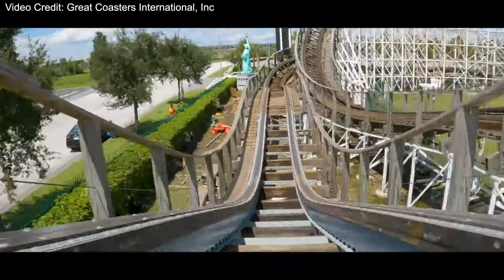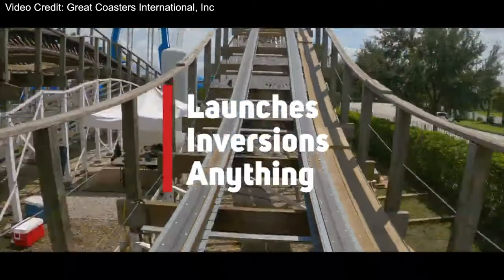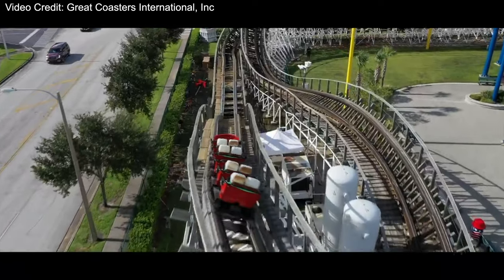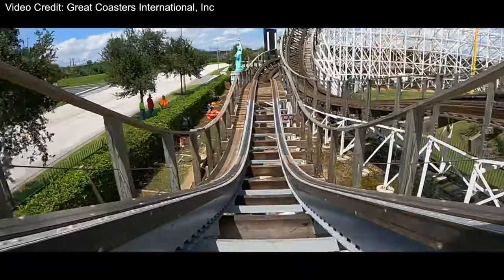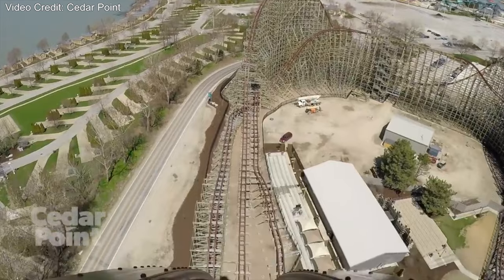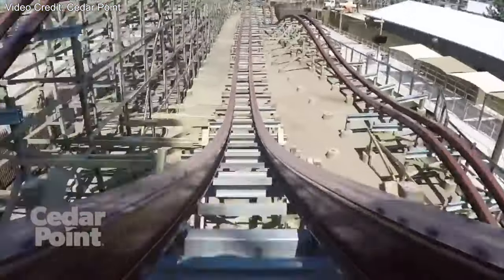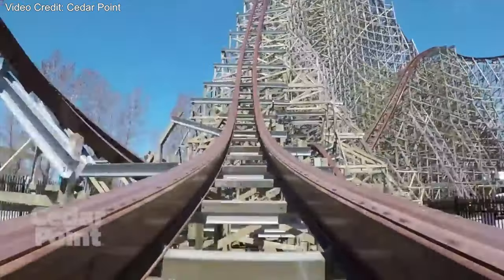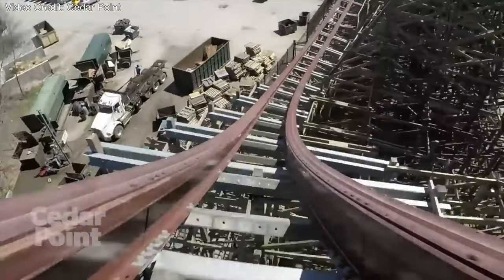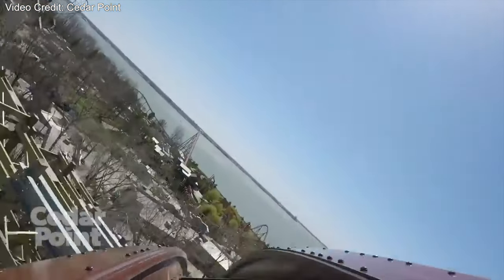In terms of the hybrid coaster, GCI entered the hybrid category with their Titan track. I don't think there is really any room to innovate in the hybrid track. GCI could start doing what RMC did and create new rides out of old ones, create new layouts, or they could just start retracking current coasters like RMC is starting to do. But I don't see a lot of room for innovation in terms of the hybrid coaster.